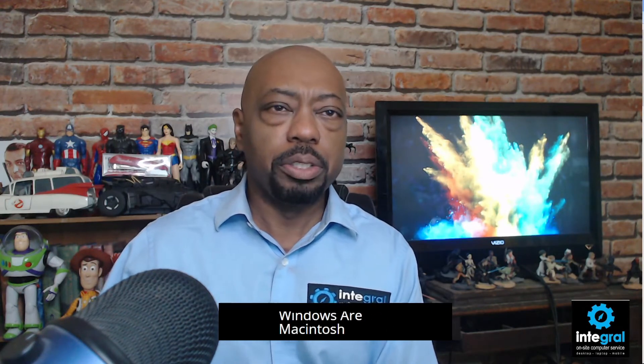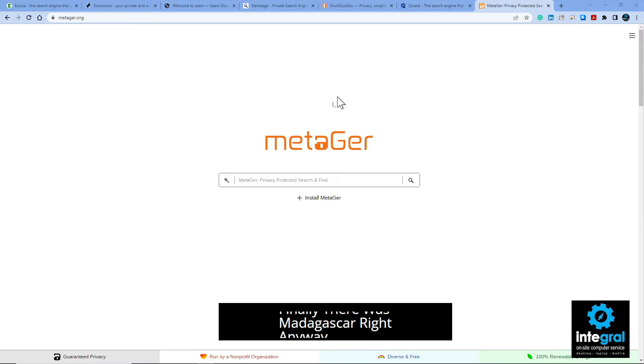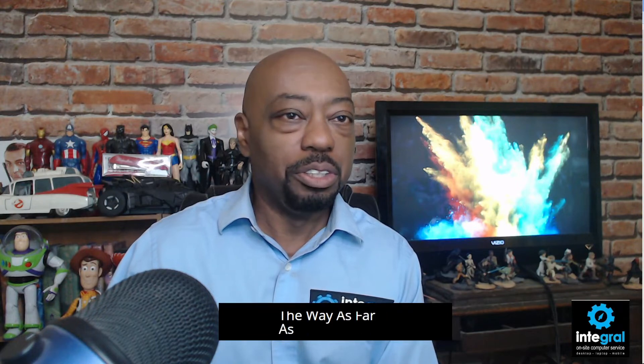And finally there's Metager — another search engine you can use so that your information isn't collected or stolen. Now that we have the search engines covered as far as keeping safe — most of these aren't collecting data — one of the common things I want to point out, except for Metager, is something to pay attention to on these sites.